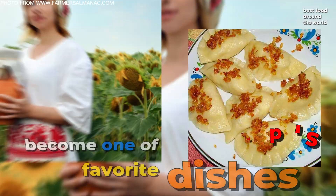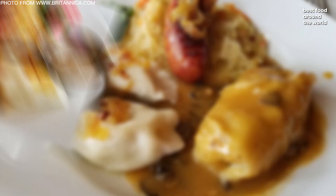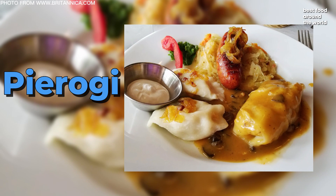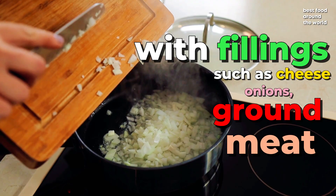Number 4: Pierogi. Pierogi is a stuffed dumpling that comes from the Russian word for pie, pirog. This former peasant dish has become one of Poland's favorite dishes. Every family has their own version of pierogi filling, and the ingredients available are only limited by the chef's imagination. Pierogi can be sweet, savory, or spicy, with fillings such as cheese, onions, ground meat, mushrooms, potatoes, and sauerkraut.